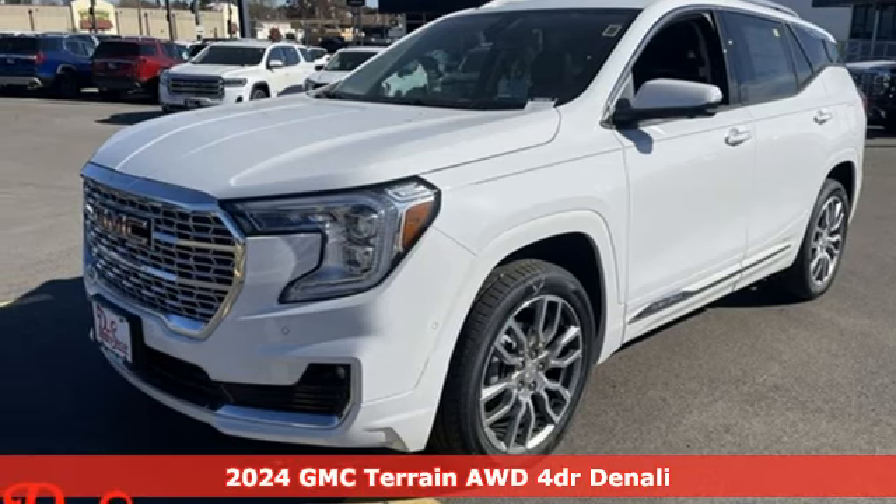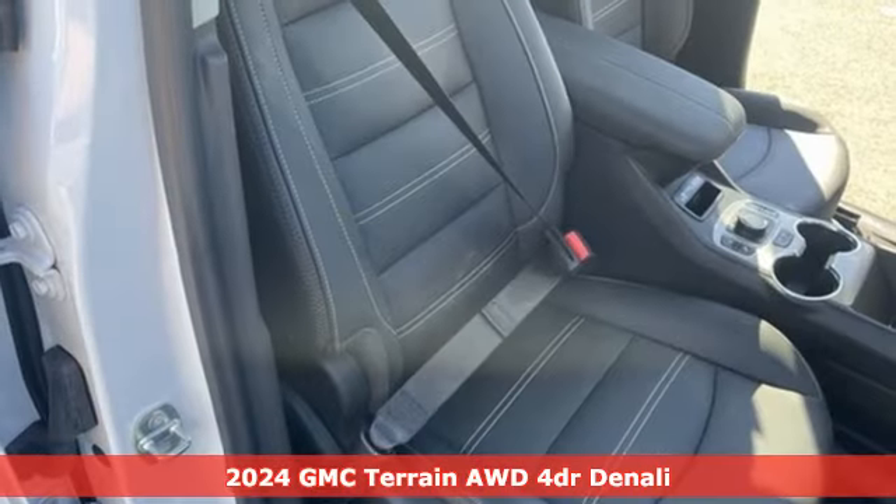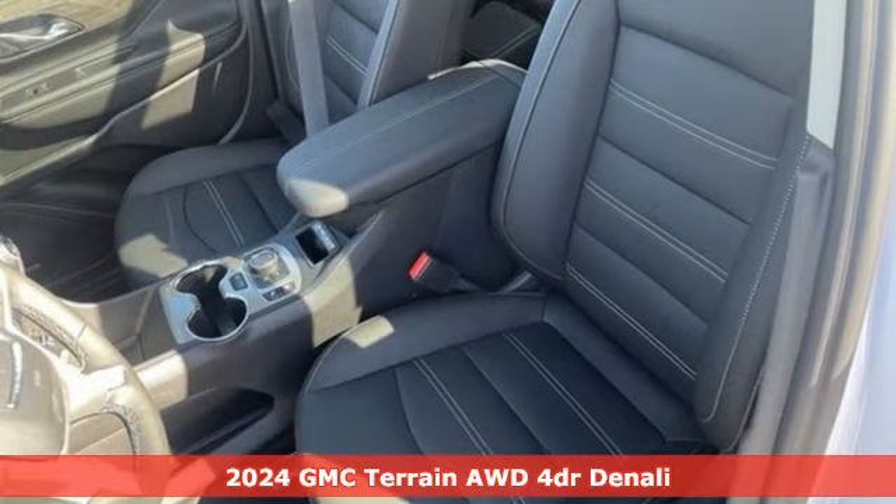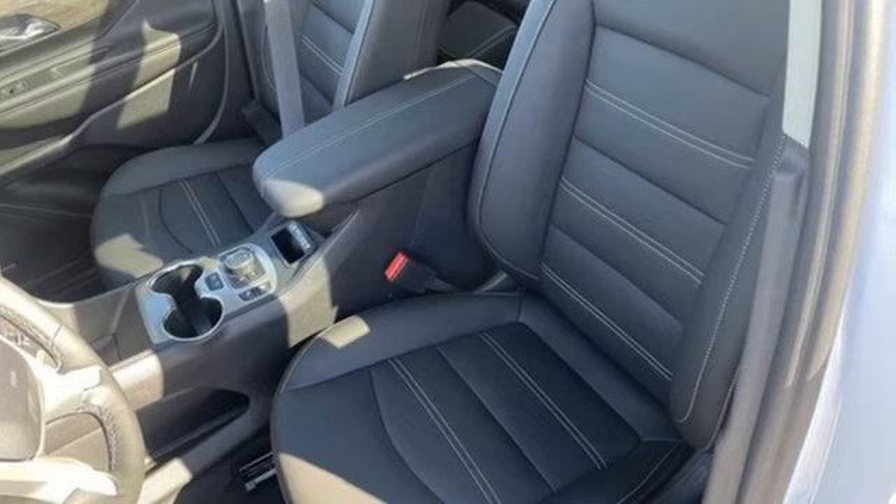Here's a new 2024 GMC Terrain. GMC — professional-grade vehicles suited to fit your needs. You'll look forward to every drive with features like these.